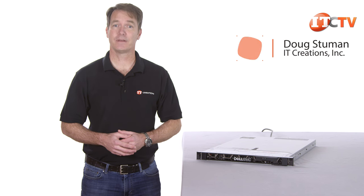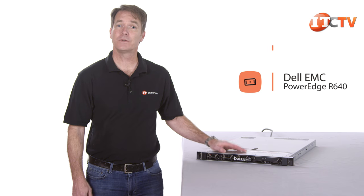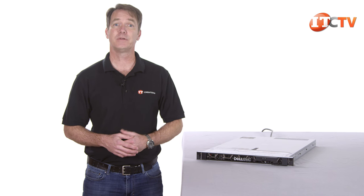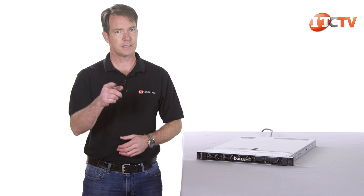Hi again, Doug Stummo with IT Creations with another server review. Today we have the Dell EMC PowerEdge R640, which is a high-density 1U platform that supports one or two Intel Xeon scalable processors. This platform is designed for scale-out data center applications. System administrators also have options with pre-configured nodes that can be deployed for scale I.O. and vSAN, a core building block for the software-defined data center. Let's take a look.